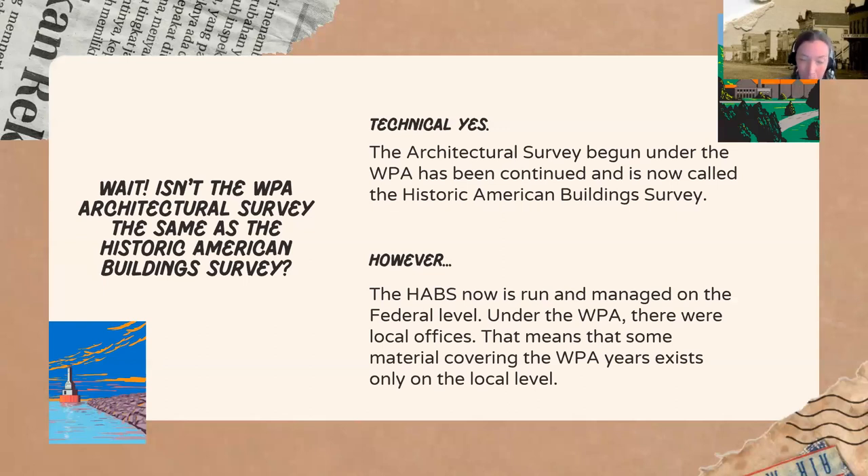So we have a little bit of confusion of terms. The WPA Architectural Survey is technically the same thing as the Historic American Building Survey — you'll hear me using both terms. But there are two different periods of coverage. The Historic American Building Survey was started in 1933 and runs until either 1941 or 1943, then pauses and restarts around 1956 to 1957. After 1956, it's managed entirely at the federal level, whereas under the WPA there were local offices, meaning some WPA-era material never made it to Washington.